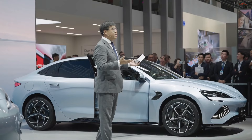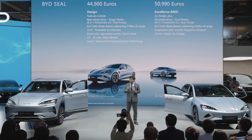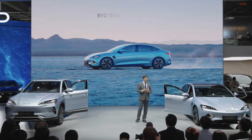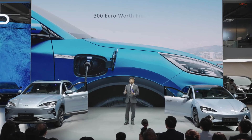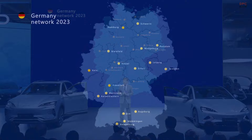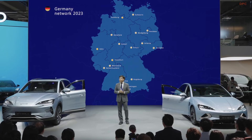Did I spark your interest? We want to be the brand of choice for many customers. Launching our new Seal today, we will welcome every customer with attractive offers, and all offers also extend to the other models in our range. To give customers more options, speak to us and our partners to learn more about the launch incentives. Not only new customers, but also our Atto 3 customers will have those incentives. Already today, you can visit BYD stores in 17 cities in Germany and over 145 stores in Europe. Thank you for staying with us. Enjoy the show and enjoy the future of e-mobility. Thank you so much.